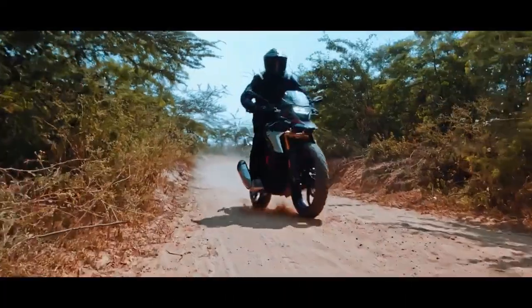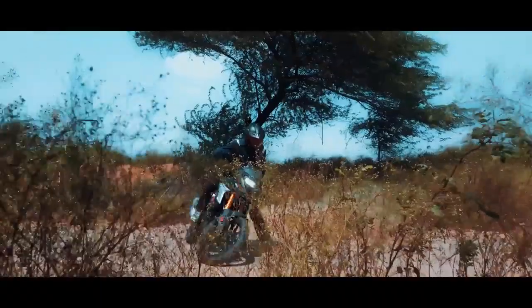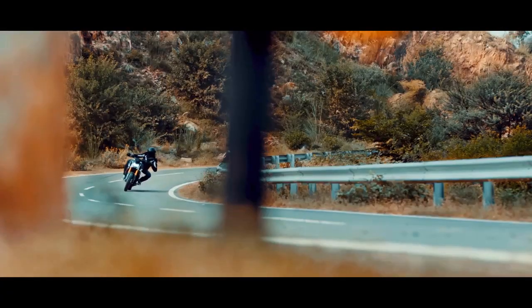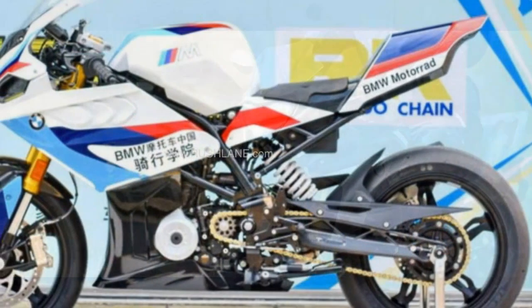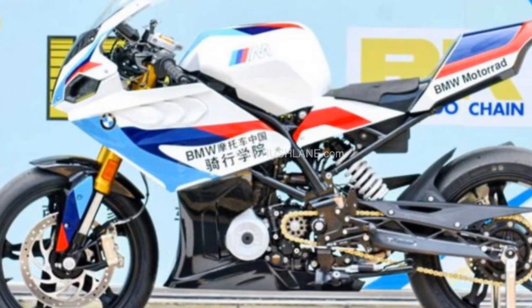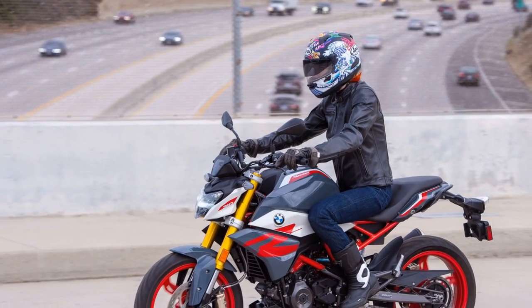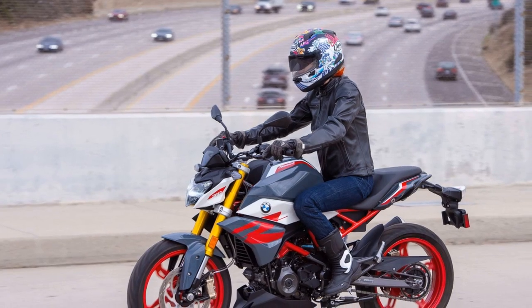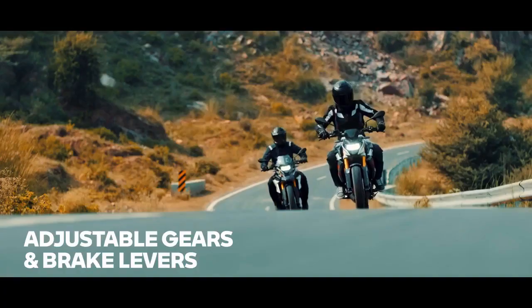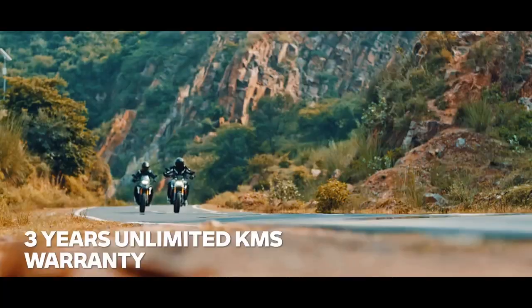5. Comfortable ergonomics — the comfortable seating position and rider-friendly ergonomics make it suitable for riders of different heights and body types. 6. Decent technology — while not as advanced as some higher-end BMW models, it still comes with a digital instrument cluster and essential safety features like dual-channel ABS. 7. Affordability — in the world of premium motorcycles, the G310 R is relatively affordable, making it an excellent choice for those who want a BMW without a hefty price tag.